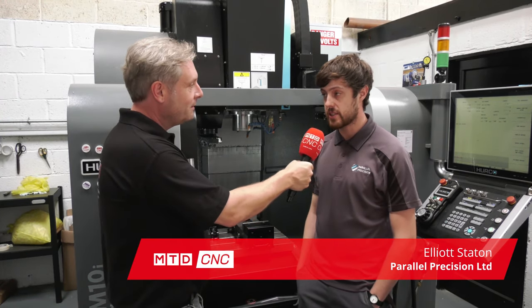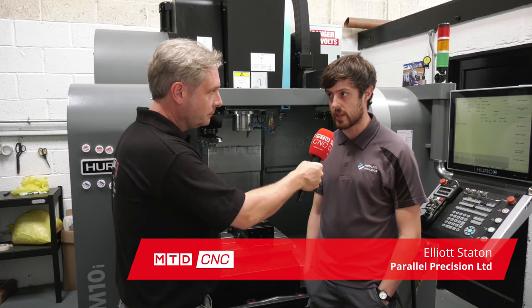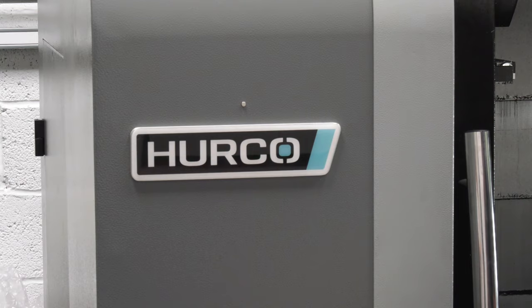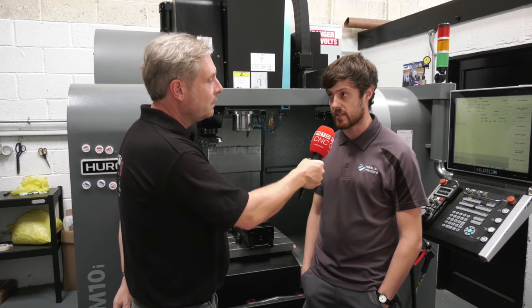Why is that? Flexibility. Being a job shop, we need to set things up quickly and get them out the door quickly. Hercus provide a great package within their machine, including tool setting probes, part setting probes, and great features at the control to allow us to achieve those goals of getting things out the door.